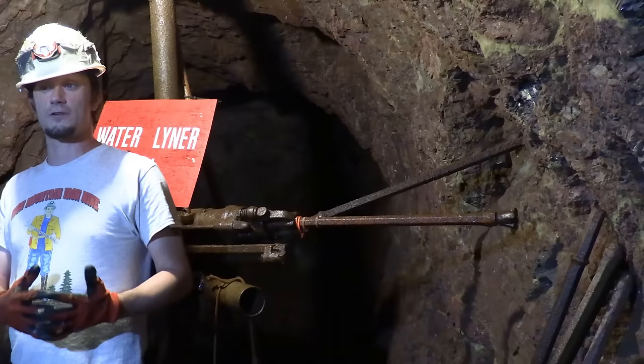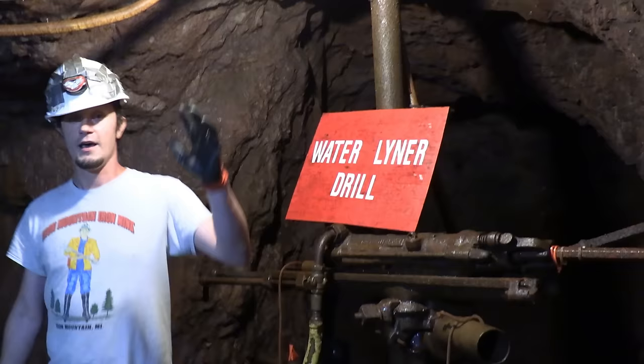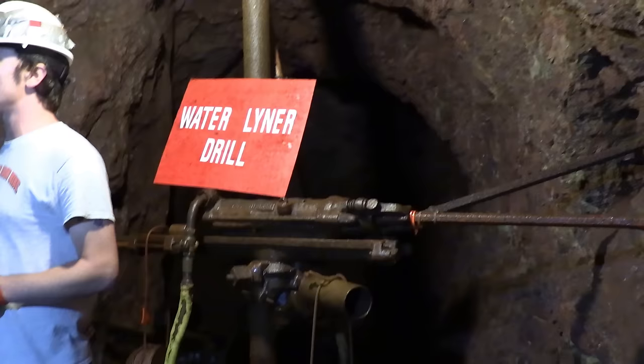Around 1902, a man named Frank Liner who had deep ties to the mining industry invented something that changed the whole scene of mining altogether — he invented the Liner drill. This was their first drill that could be operated with compressed air. You could do a lot more work in a much shorter period of time — you could get those blast zones done in less than an hour, compared to almost 10 hours by hand.